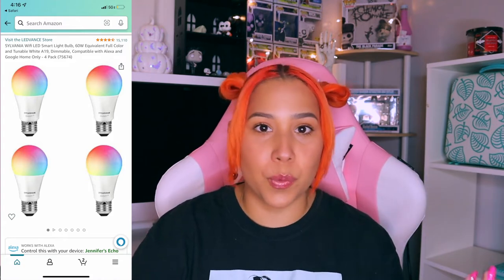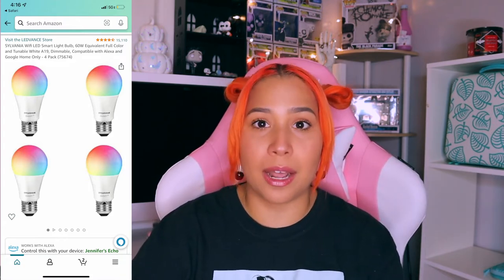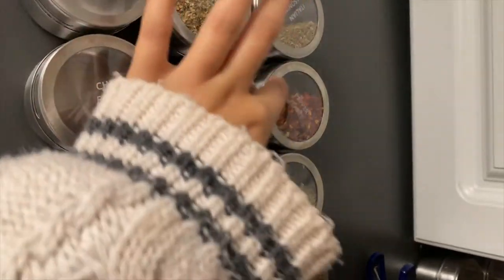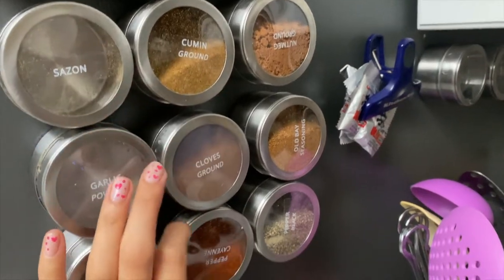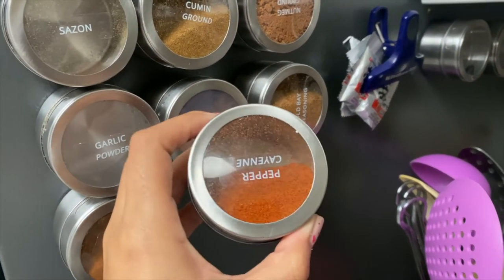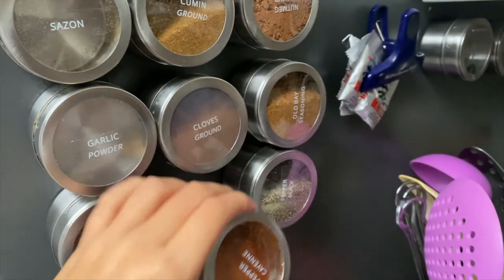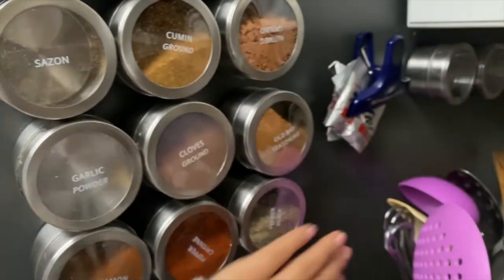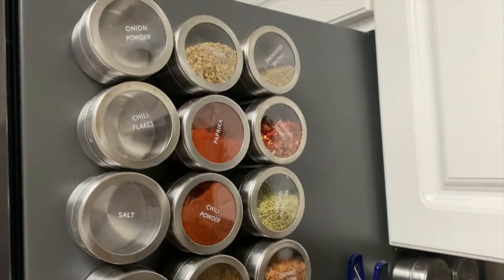I recommend WiFi light bulbs — you can control them with your phone. I can make the light bulb green, blue, or pink, change the tone and warmth, and turn it off from my phone without getting up. Life-changing. I feel like everyone else had WiFi light bulbs already and now I have them too. Magnetic spice jars: if you want to save space in your cabinets and kitchen, magnetic spice jars are where it's at. They're all on your fridge, it looks aesthetically pleasing. I even bought labels off Amazon but you can make them yourself if you have a Cricut or a printer.